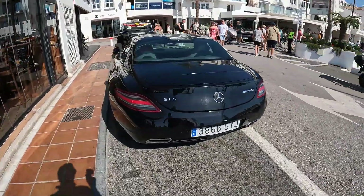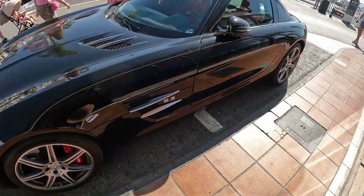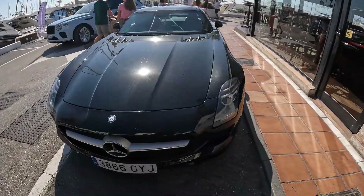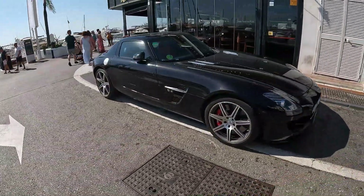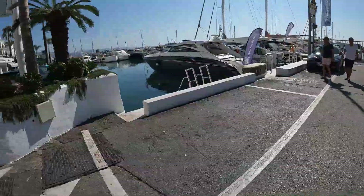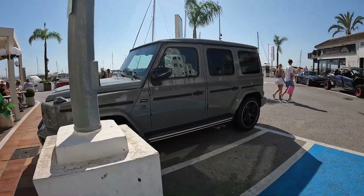AMG SLS — metallic black, I think. Yeah, it is a metallic black. Lovely. G63 Brabus — I love the colour, I like my grey cars. V8 Biturbo.